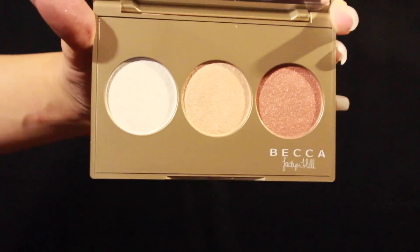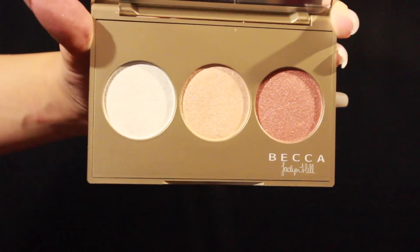You're also going to be getting the Becca and Jaclyn Hill Champagne Glow pressed palette. I saw the last one at my Sephora and grabbed it for my viewers, because I already have the Champagne Pop highlighter for myself. This palette is limited edition — we're not going to see it again, it's gone. I got you guys one and it is adorable.